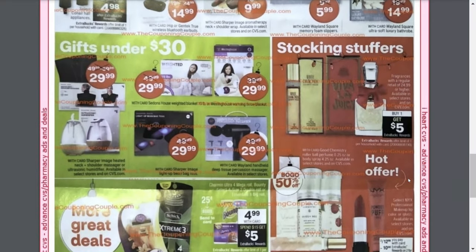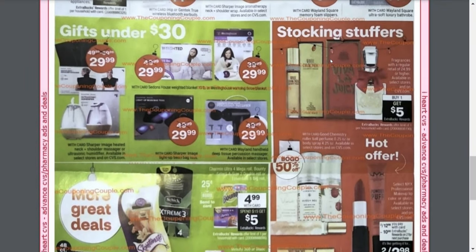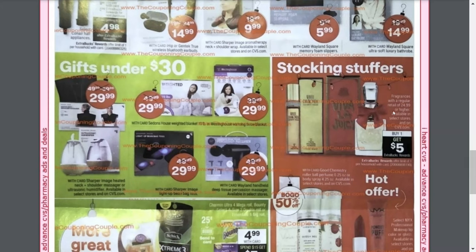Moving on, here we have fragrances — you need to spend at least $25 or more, but it's buy one and get a free one. If you can find one priced at $24.99, you can get a $20 fragrance — that's a great stocking stuffer. Here are some more Sharper Image products, and keep an eye out to see if you get any Sharper Image CRTs, maybe the week before Black Friday, because you can definitely incorporate those into these deals for great savings. There's also one of those weighted blankets for $29.99 — those are absolutely amazing if you live somewhere cold.